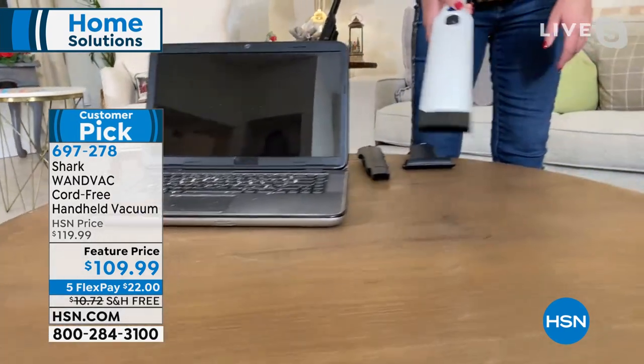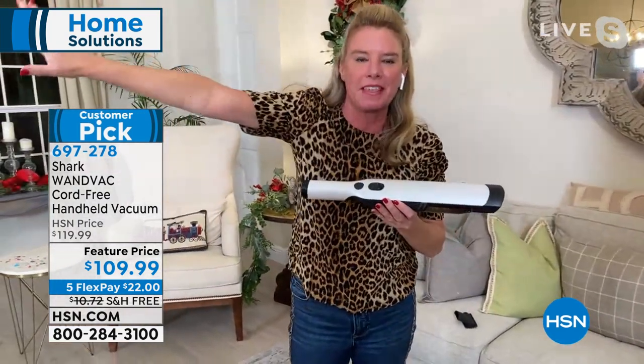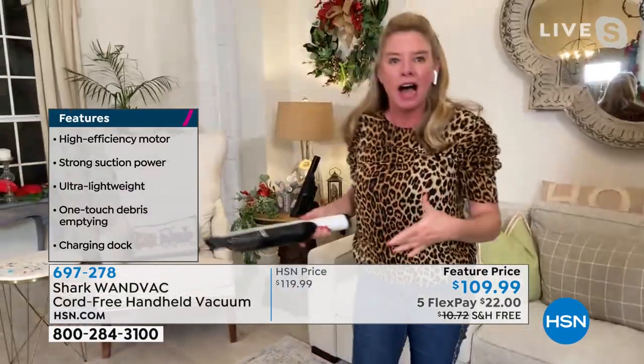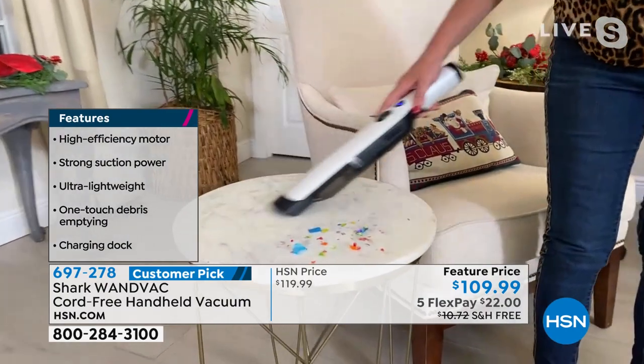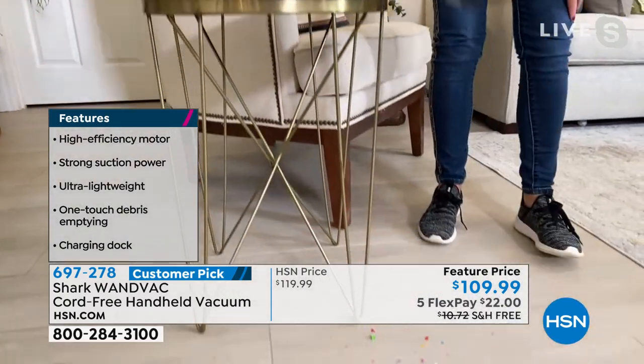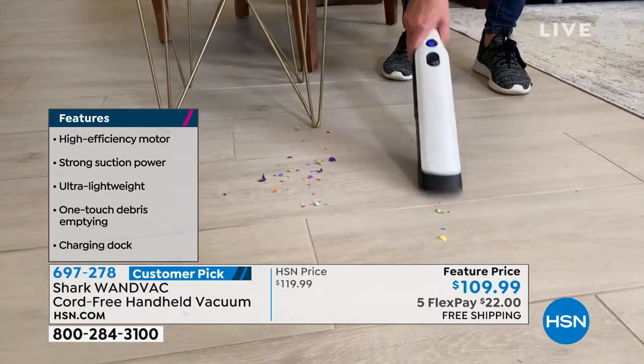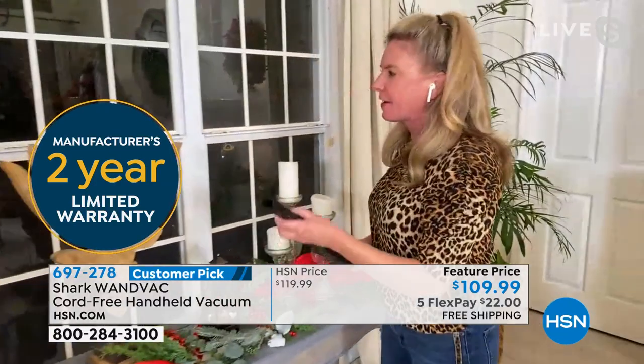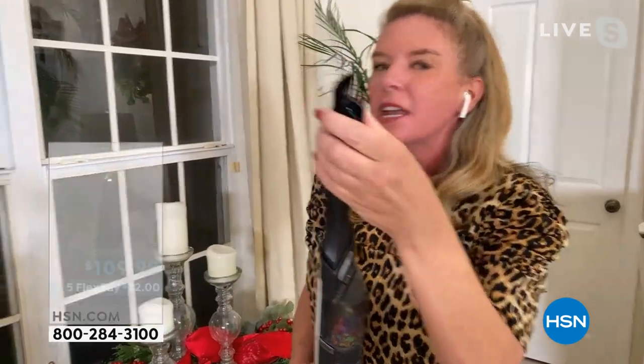Two buttons on top: one is your on/off switch, and one is the dump button — that releases everything. Because it is only 1.3 pounds, you don't have to worry about heavy lifting. Sometimes you get handhelds that are really heavy — not with this. You grab your magic wand, tackle it, and move on. This is your crevice tool with a dusting brush — it will help you eliminate dusting while vacuuming up your messes, and reach areas that are really hard to get to, like windowsills or up top where dust settles.